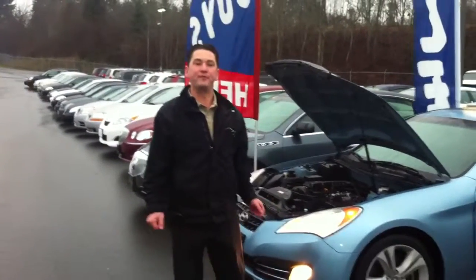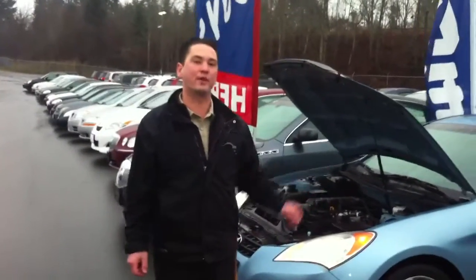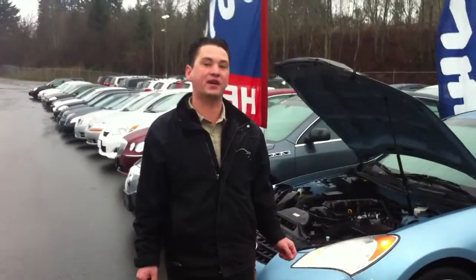Hi Derek, my name is Rob Eastman from Peter Balje at GM. You inquired about a car proof on this 2010 Hyundai Genesis.